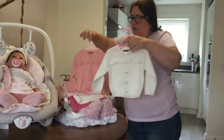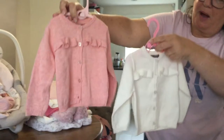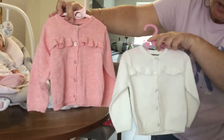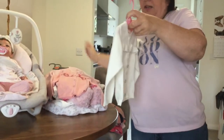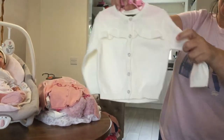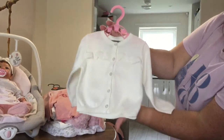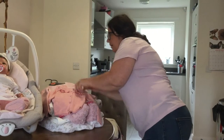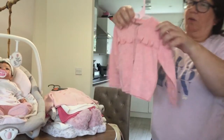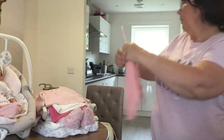These two little cardigans I bought from Primark. I don't buy a lot from Primark — just occasionally when I happen to be there. These run very small so I got six to nine months. There's a plain green one and a plain pink one. I'm sure she will wear them.